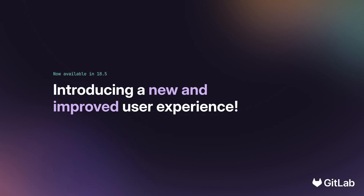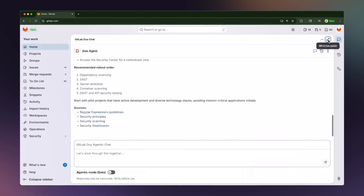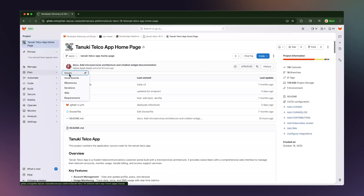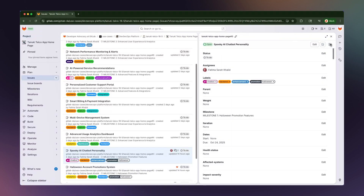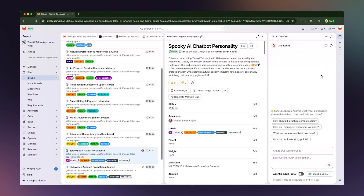GitLab 18.5 introduces an intuitive and more usable interface built on a new panel-based layout system, making users more productive in how they navigate and interact with the platform. This refresh also makes GitLab Duo chat access quick and easy from anywhere, allowing you to ask contextual questions and get help wherever you need it. One of my favorite parts that I think users will love is the new panels layout system, where we present information side by side, allowing users to work more contextually. Click on an issue in the issues list and you'll see the details of that issue without losing context of your list.